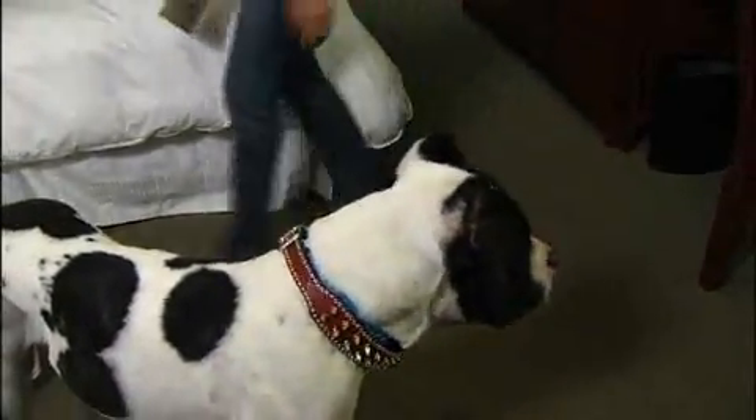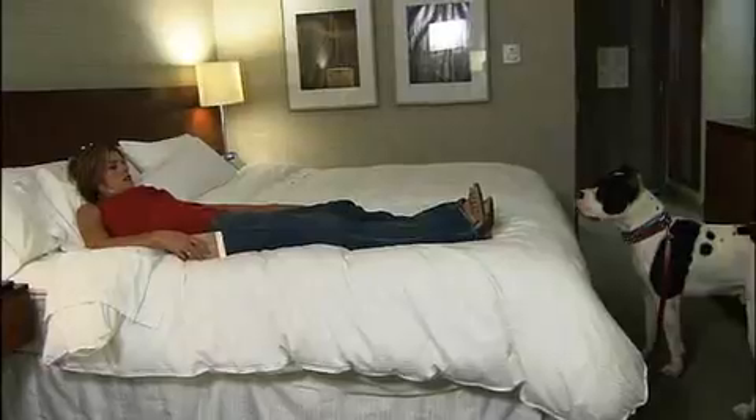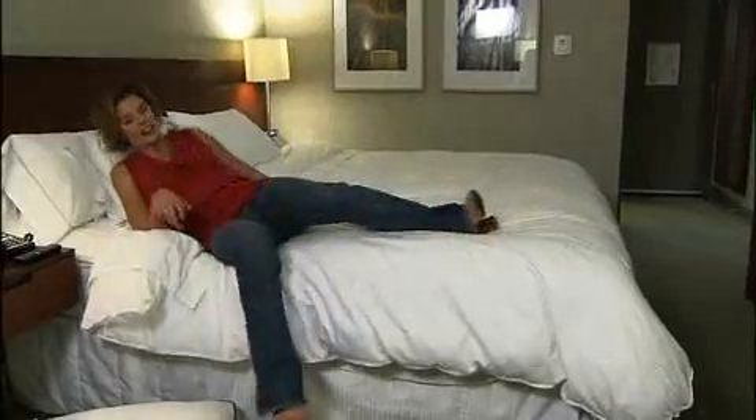Bruno, what do you think? It's pretty nice, isn't it? Let's settle in. Oh, I know what you want — he wants that dog park. He's already digging! All right, let's go, big boy. The day's not over yet.